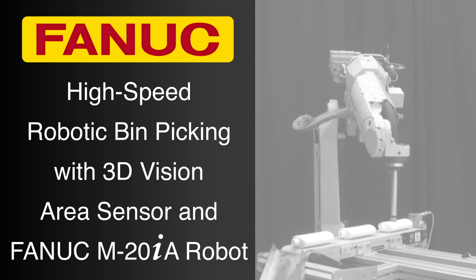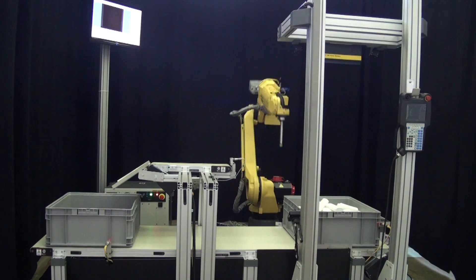This high-speed bin picking demonstration from FANUC America shows just how easy, fast, and practical a robotic system can be for random bin picking.